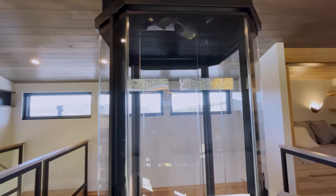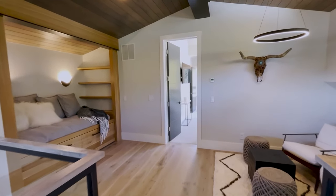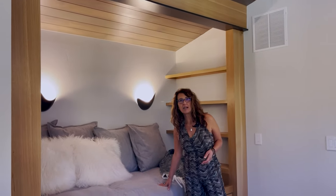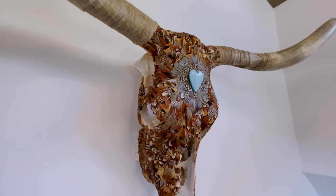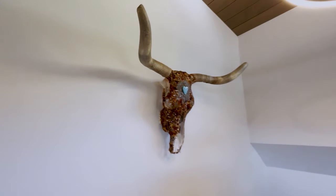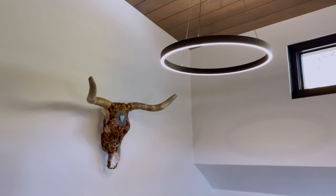This home is complete with a glass elevator. Here we are on the top level — take a look at the view of Baldy Mountain captured through these windows. On this top level, you have a little reading nook that can also double as a place for an additional guest to sleep. There are great details here — I love this skull and the use of blue turquoise and feathers, paired right next to modern lighting.